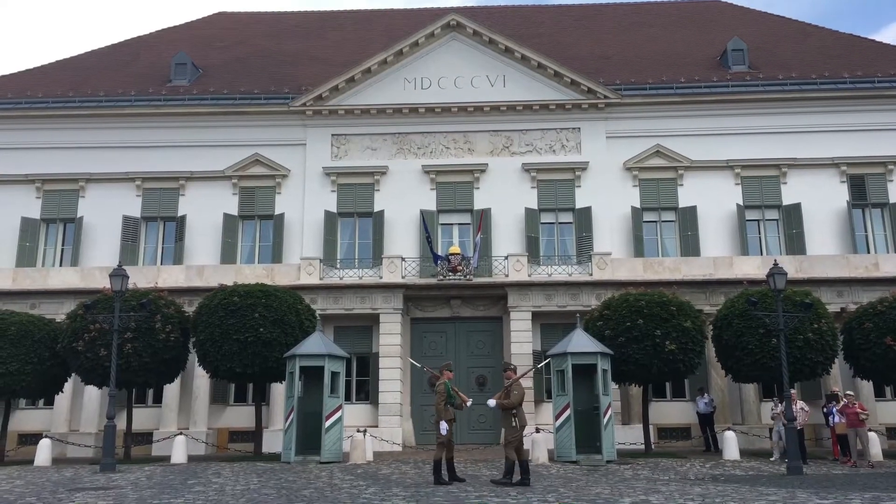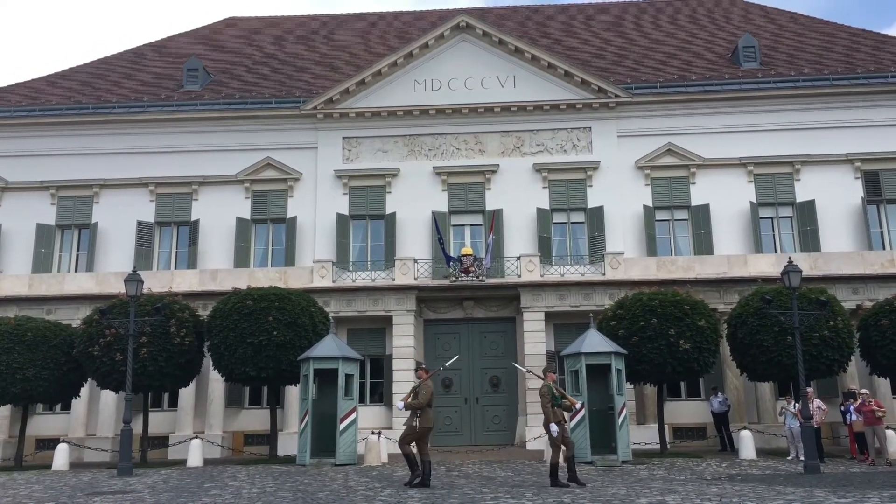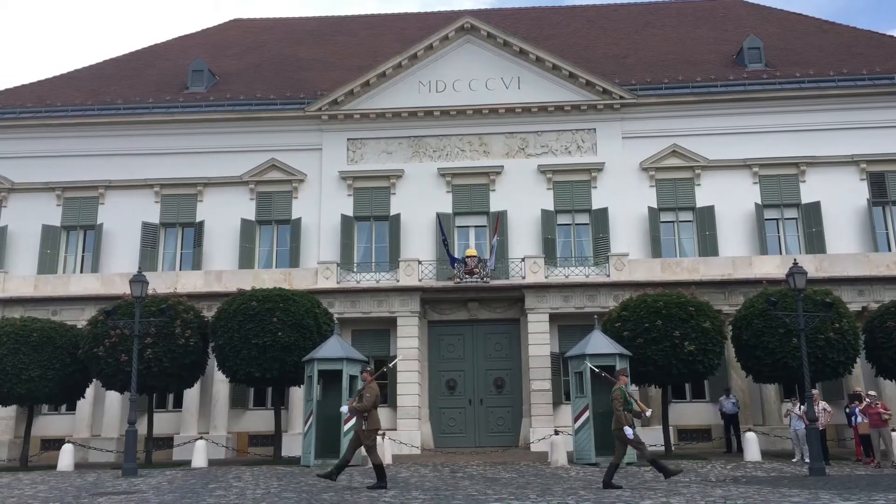So in England the Prime Minister of our country lives in Downing Street. In America the President lives in the White House, and here in the country I'm in, the President's official residence is right behind me and it's called Sandor House. So if you can figure out which country's President lives in Sandor House, you're on to a winner.